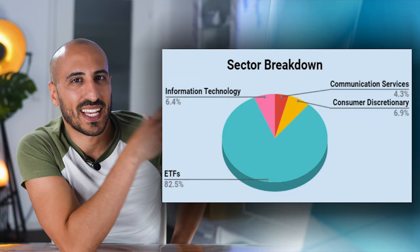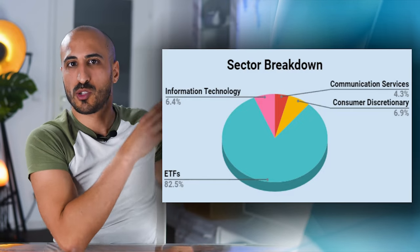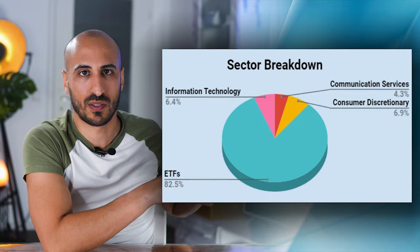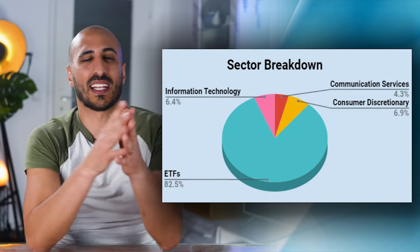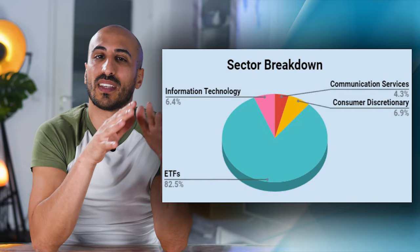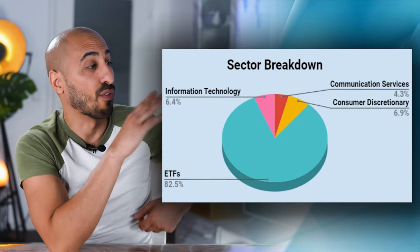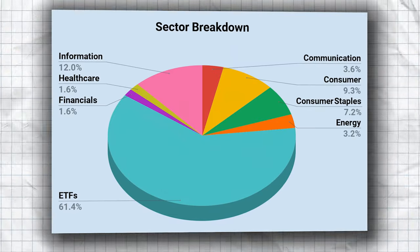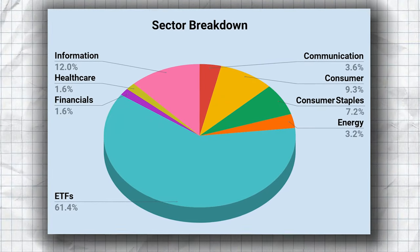Coming down to the sector breakdown of my portfolio, this shows you how much I'm investing in sectors within the individual stocks. I don't have so many stocks now — it's just about 17.5% of my portfolio, and they are almost equally distributed within three sectors: information technology, communication, and consumer discretionary. Last year I had a lot of single stocks covering almost all sectors, but now I have more ETFs, so they basically take care of diversification for me.